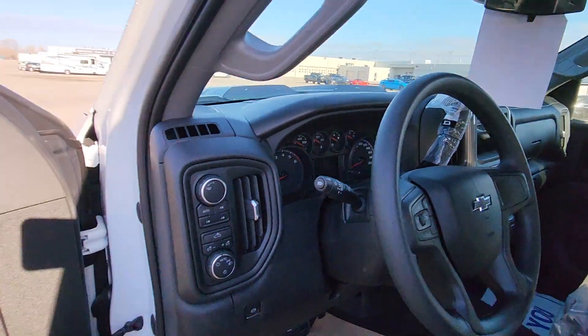Gorgeous truck. There it is, Luke. I hope that puts a smile on your face. Give me a call after you watch this video.